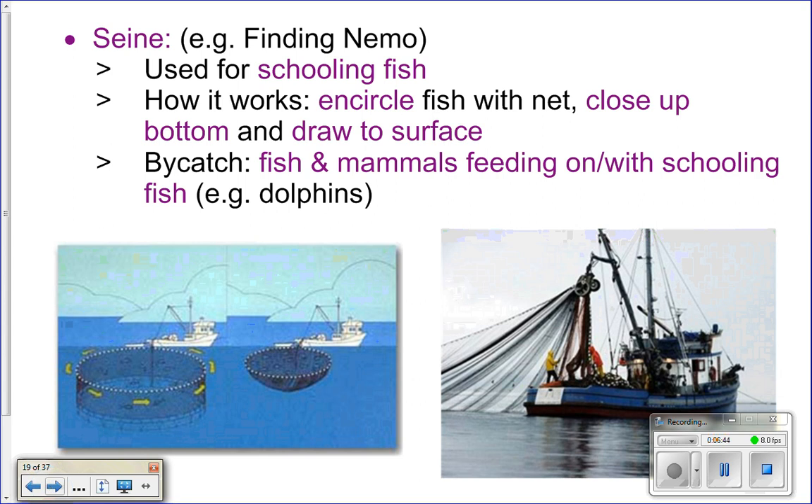Remember the end of Finding Nemo where Nemo's saving the school of fish and gets all the fish to swim down? That's called purse seining. It's used for schooling fish — they take a net, drive in a circle around the school, then close the bottom of the net like a drawstring and pull up that whole school of fish. The problem is you get quite a bit of bycatch because these are typically bait fish that serve as a food source for lots of animals, so you get fish and mammals caught in these nets.